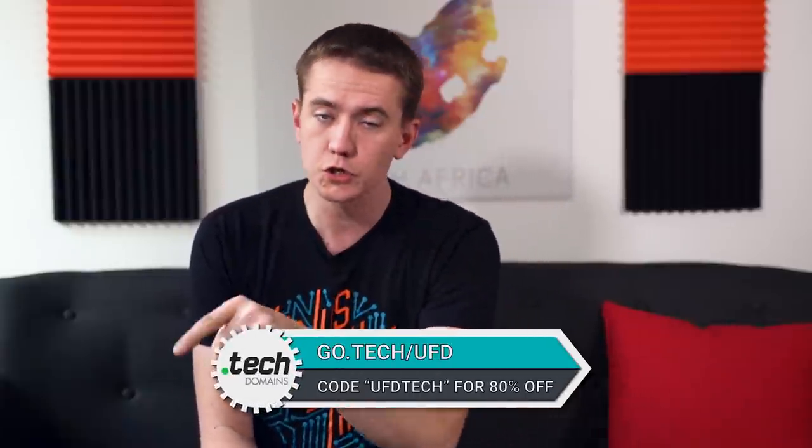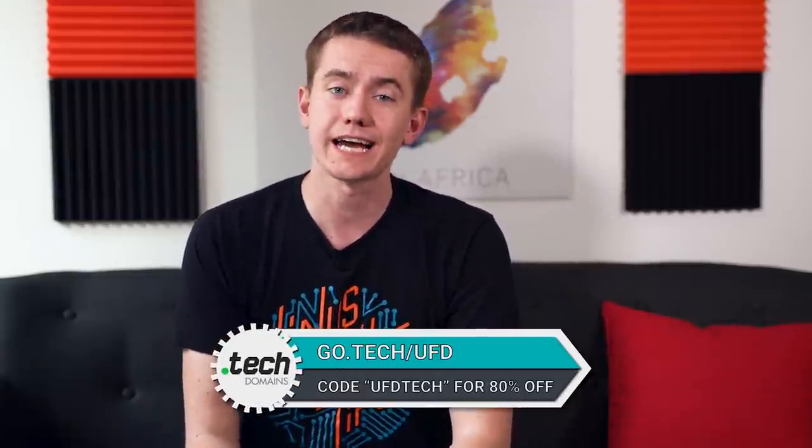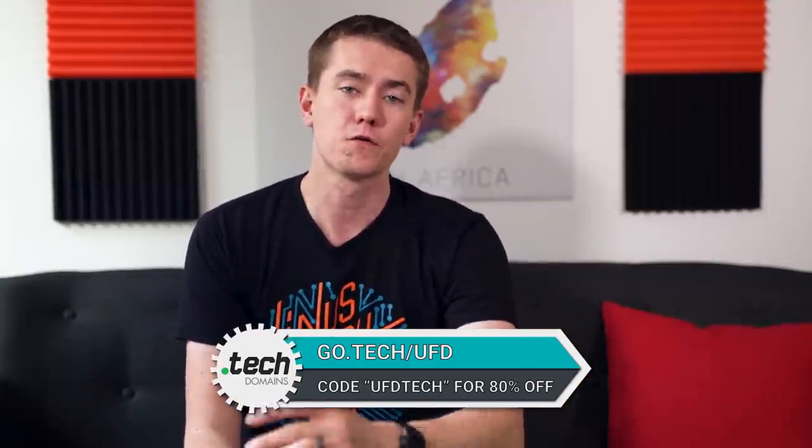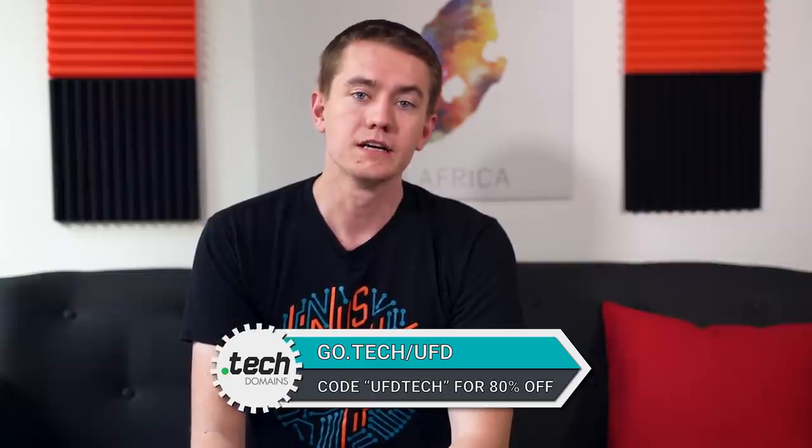I get the display being so expensive. It's a stand. And my friends, don't forget this video is brought to you by .Tech Domains. Go to go.tech/UFD and enter UFD Tech as a coupon code for 80% off one and five year subscriptions for .Tech Domains. You're going to want it. Just do it. Get it. It makes sense if you're into tech — get .Tech Domains.